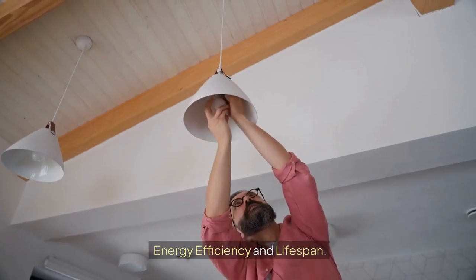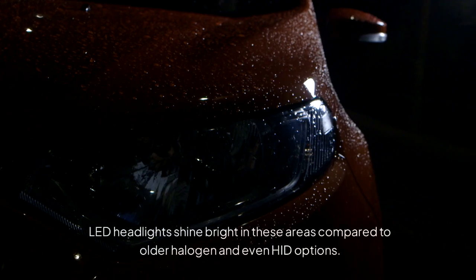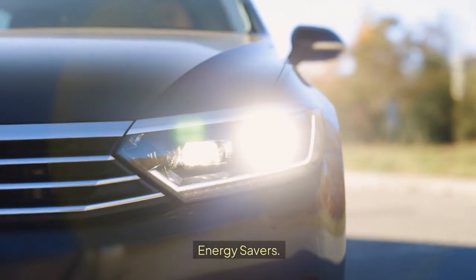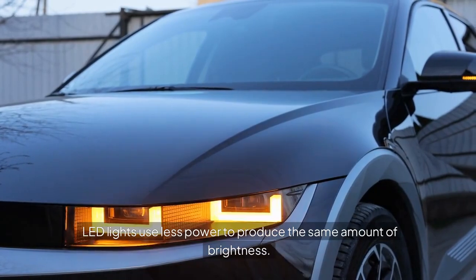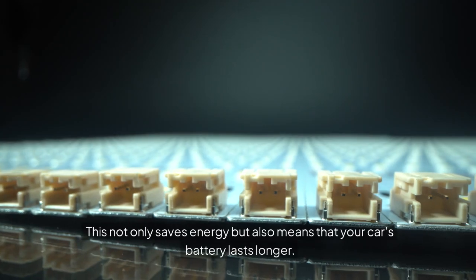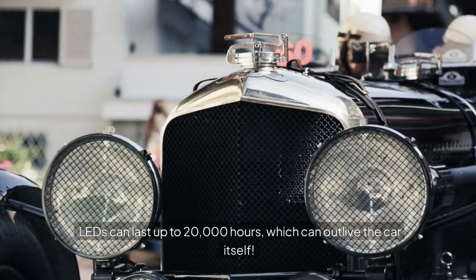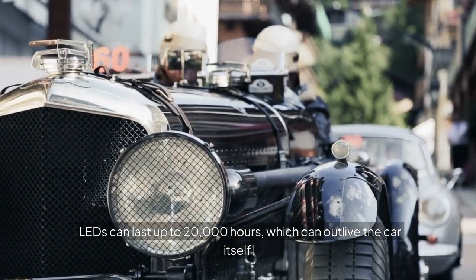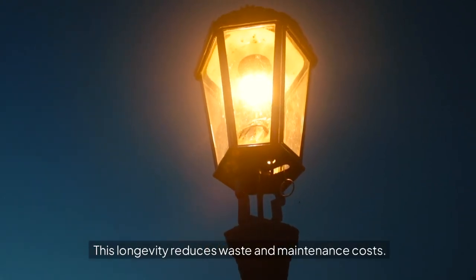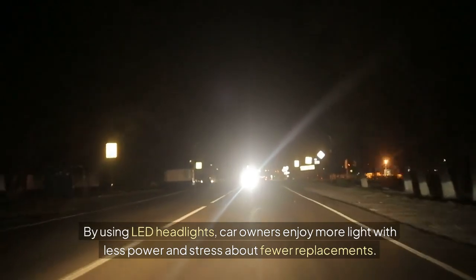Energy Efficiency and Lifespan. When it comes to car headlights, energy efficiency and a long lifespan are key. LED headlights shine bright in these areas compared to older halogen and even HID options. LED lights use less power to produce the same amount of brightness — it's like getting the same light output by using less fuel — which saves energy and means your car's battery lasts longer. LEDs can last up to 20,000 hours, which can outlive the car itself, reducing waste and maintenance costs.